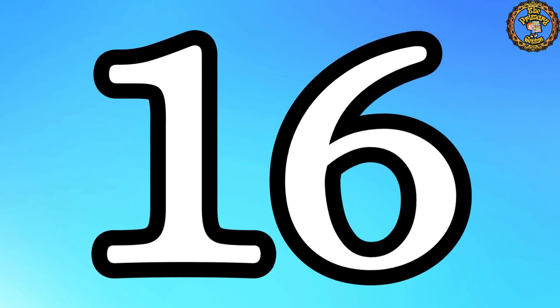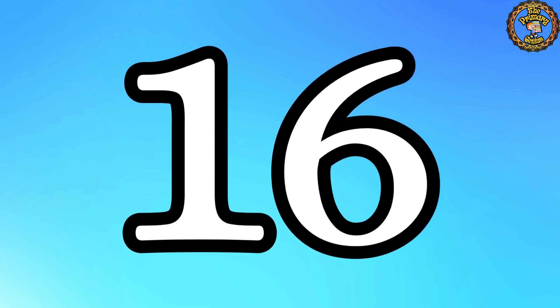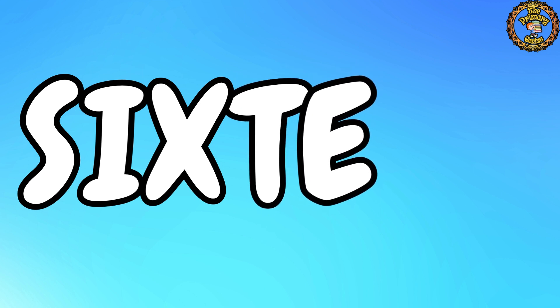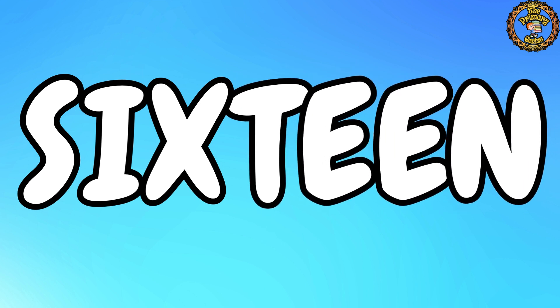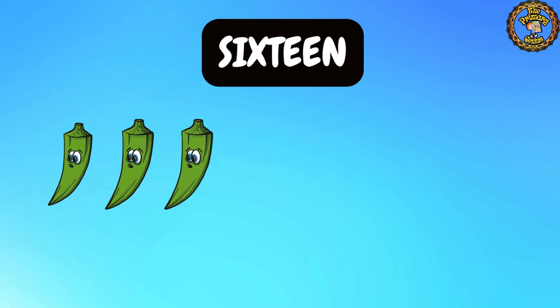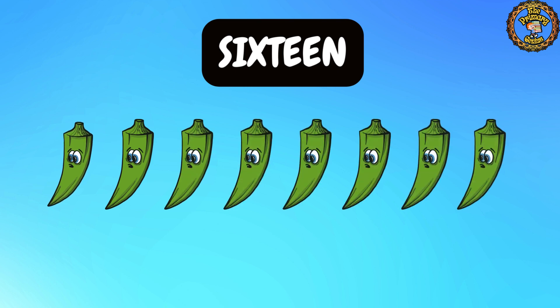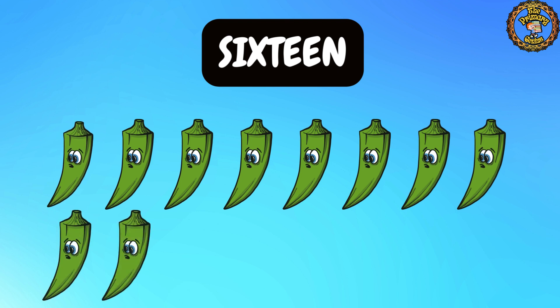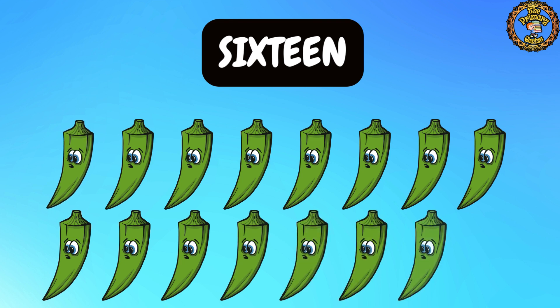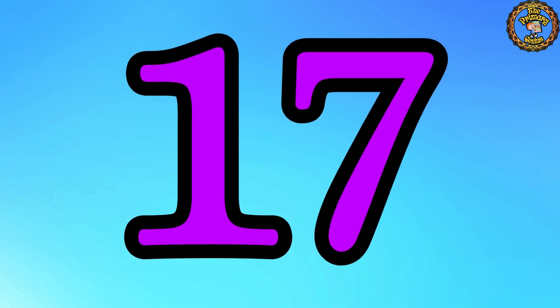Number 16 is up next. Say it with a big smile: 16. Excellent! Now let's spell it together: S, I, X, T, E, E, N. 16. Let's count together: 1, 2, 3, 4, 5, 6, 7, 8, 9, 10, 11, 12, 13, 14, 15, 16. Bravo! We have 16 lady fingers.